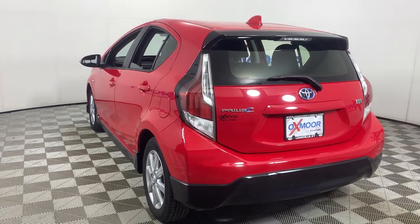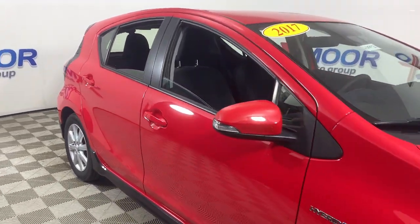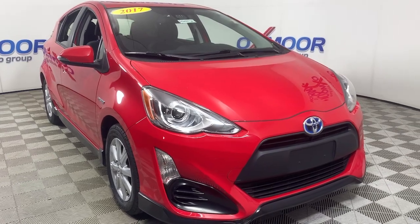These are just some of the great options this vehicle comes with: Keyless Entry, Electronic Stability Control, Intermittent Wipers, Trip Computer, Power Windows, Bucket Seats, Power Steering.